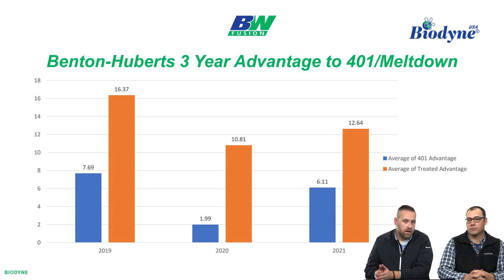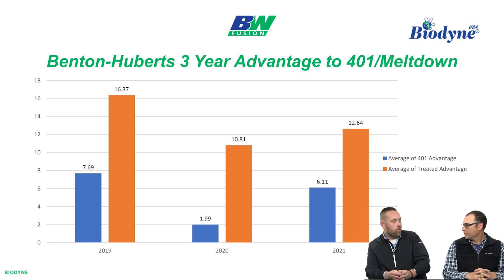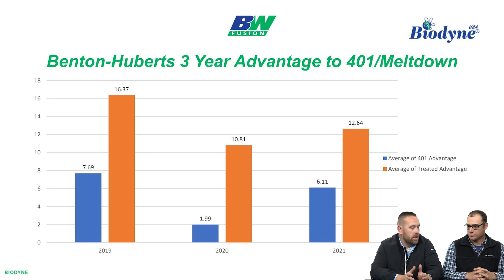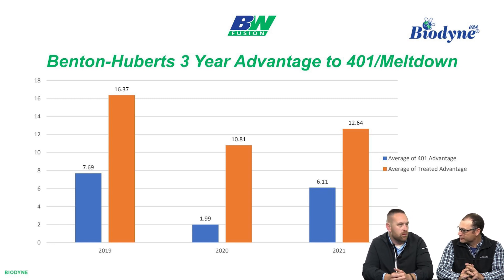Shift over to 2020 and that spread just significantly widens. This is really what has put us on alert as a company the last 45 to 60 days, as far as trying to dig in and get some answers. Why are we seeing this? 2019 was the start, 2020 was year two. The blue bar is grower standard, and on the 2020 data, that's two years of Meltdown and 401 combined. A lot of people have asked: if I use your biologicals one time, I'm not going to see a response the second or third year. I only got to use it one time.